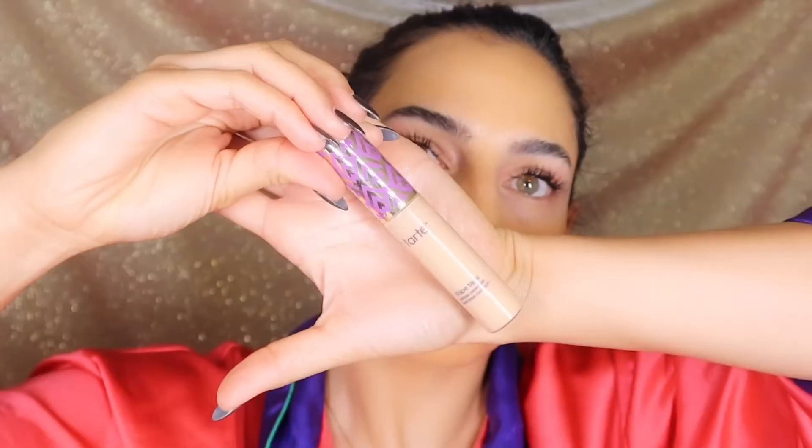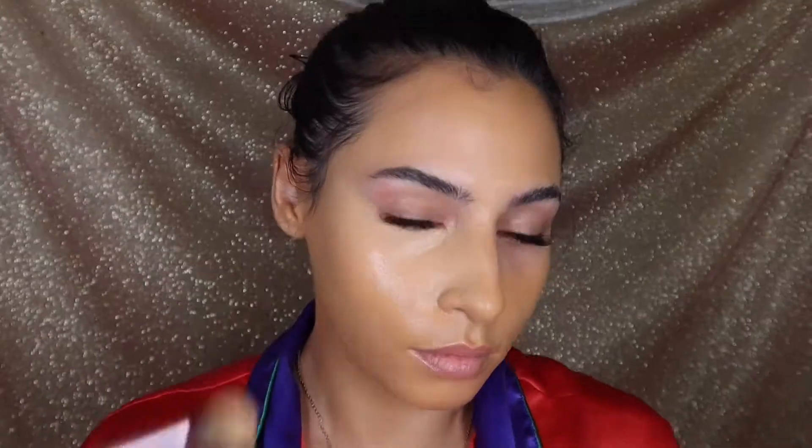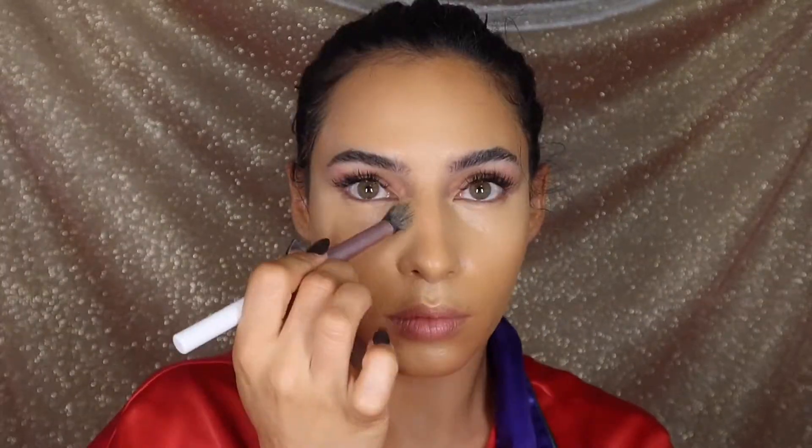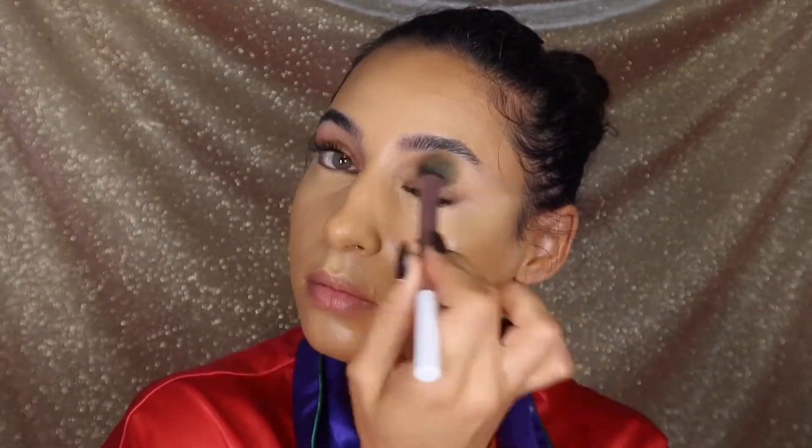For my concealer today I'm going to be using the Tarte Shape Tape in the shade — I believe this is warm honey or medium honey. This is going under my eyes and kind of lifting them up, under my jawline for a reverse contour, and a little bit down the bridge of my nose, forehead, cupid's bow, and chin. Don't forget the eyelids as well.